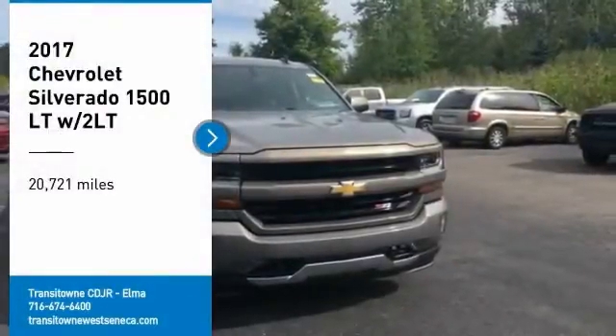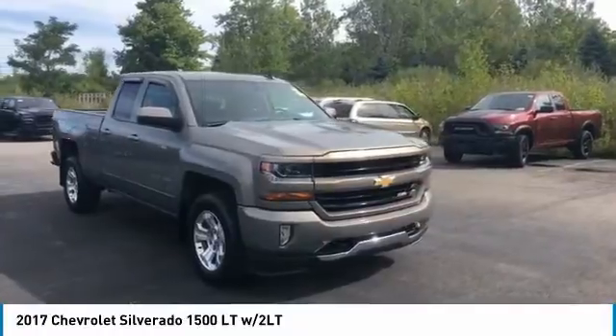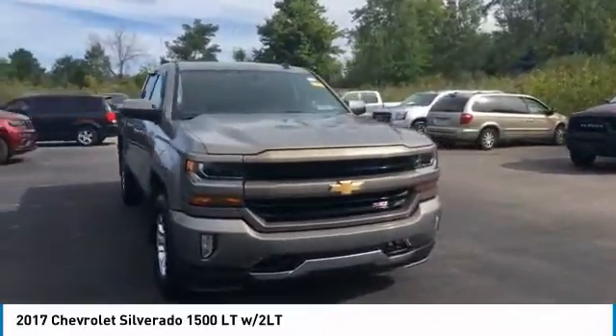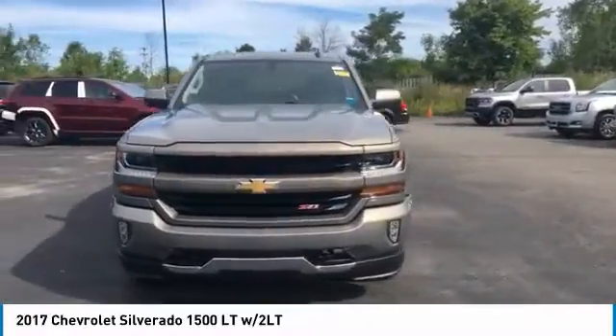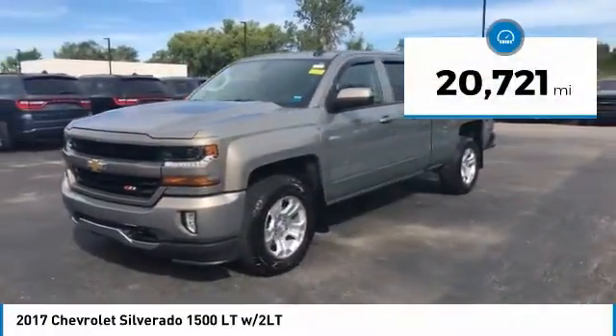We are pleased to show you the 2017 Silverado 1500. The Chevy Silverado 1500 has the lowest cost of ownership of any full-size pickup. This vehicle has less than 25,000 miles.